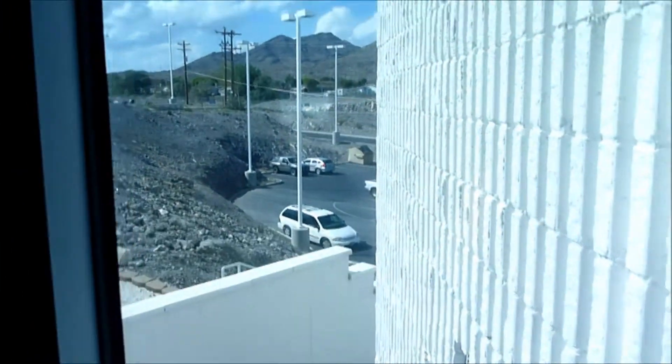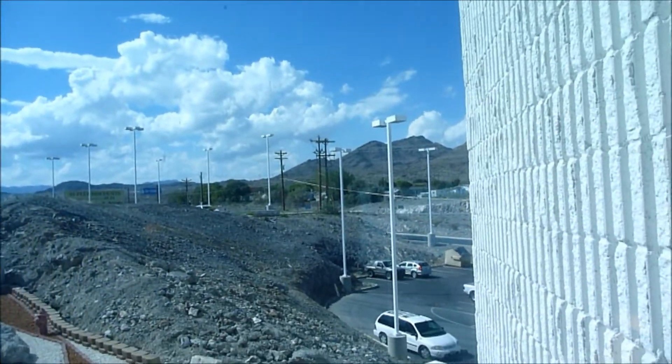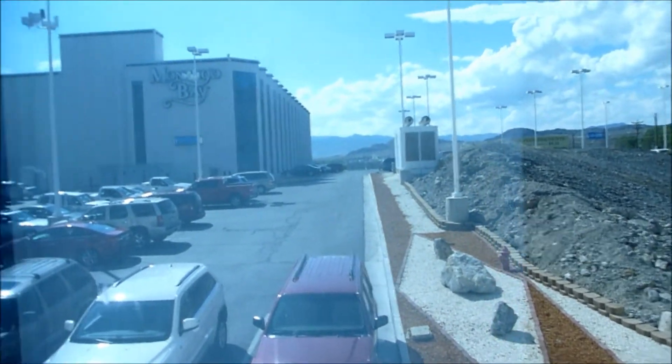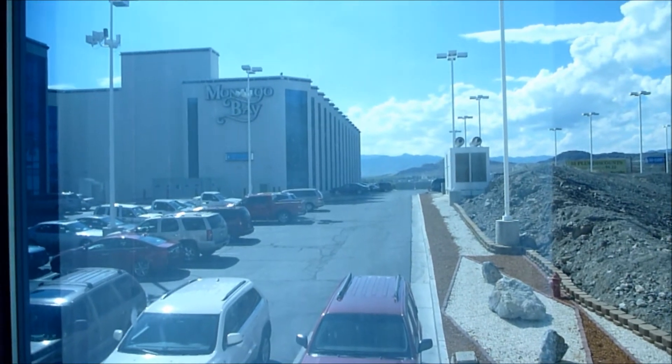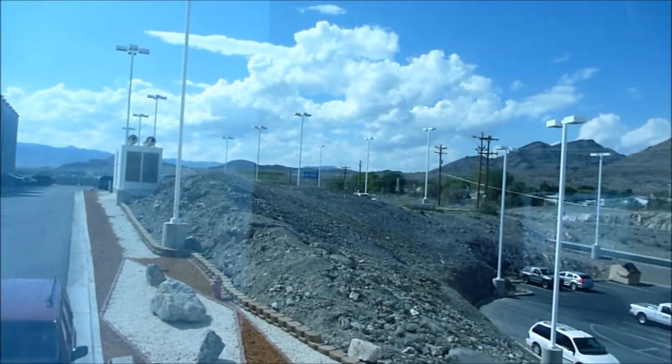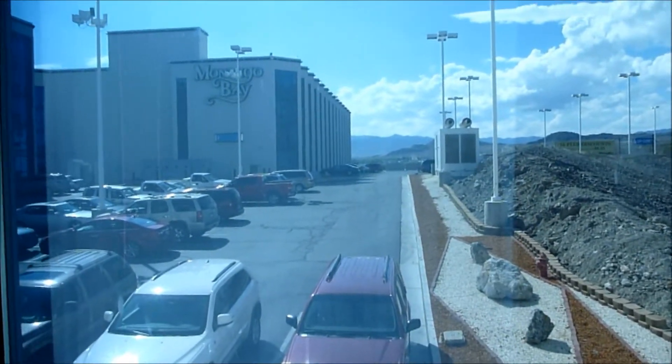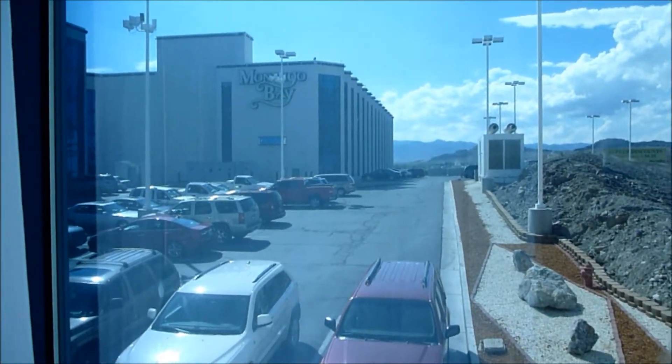The room is very comfortable. Extremely large. And the view isn't so bad — you get a view of the mountains and the parking lot. It's not too bad. Beautiful desert.